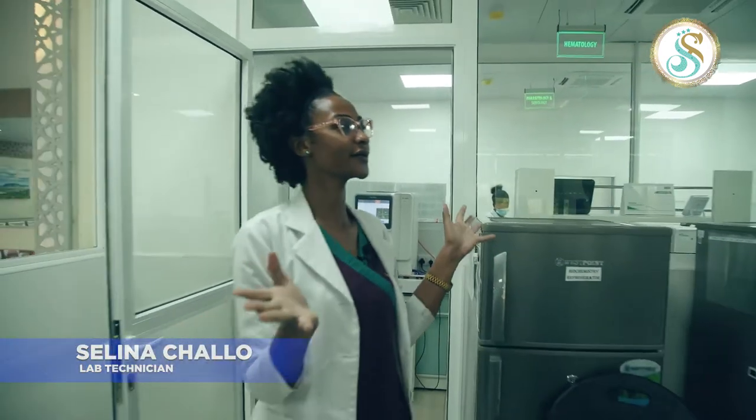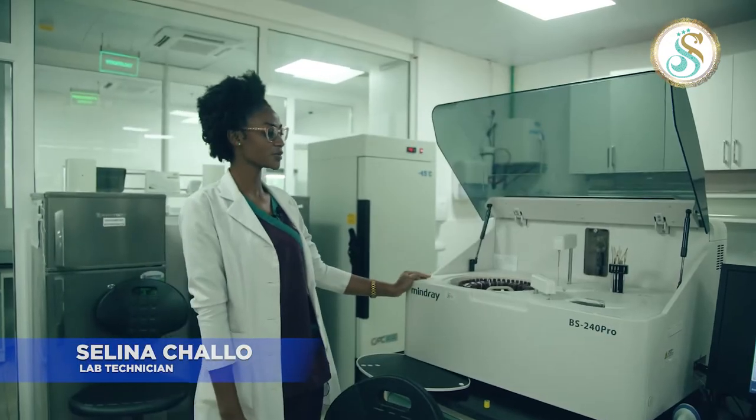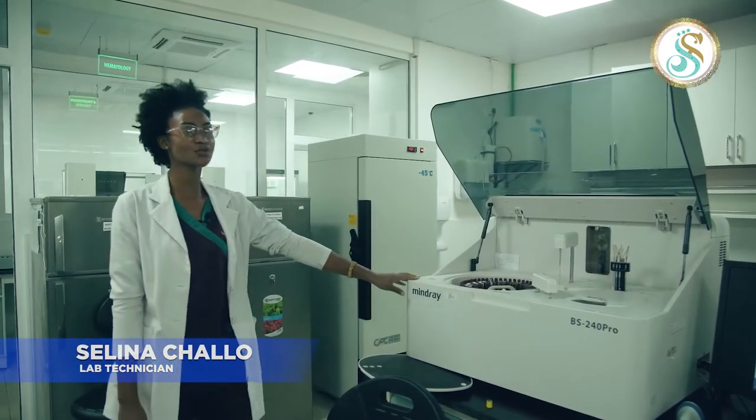We have this big chemistry department. We have multiple machines here. This is a chemistry analyzer — the BS240 Pro.